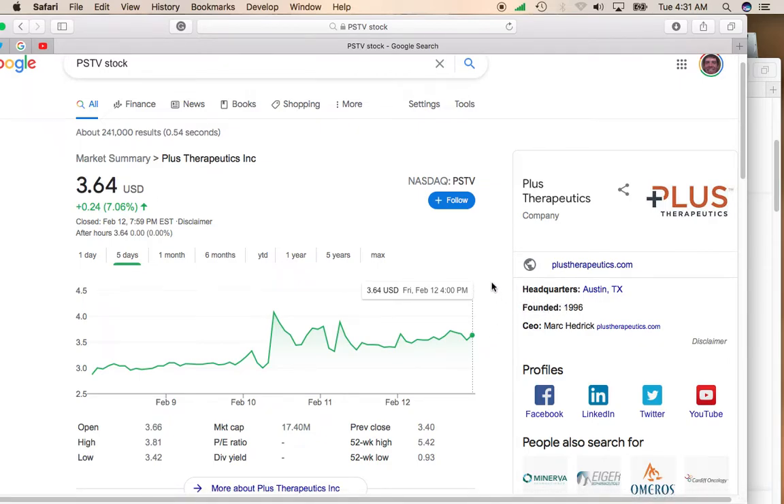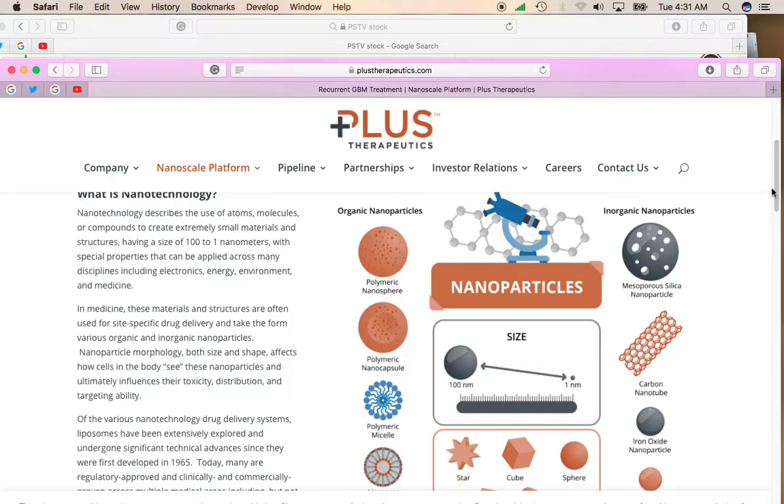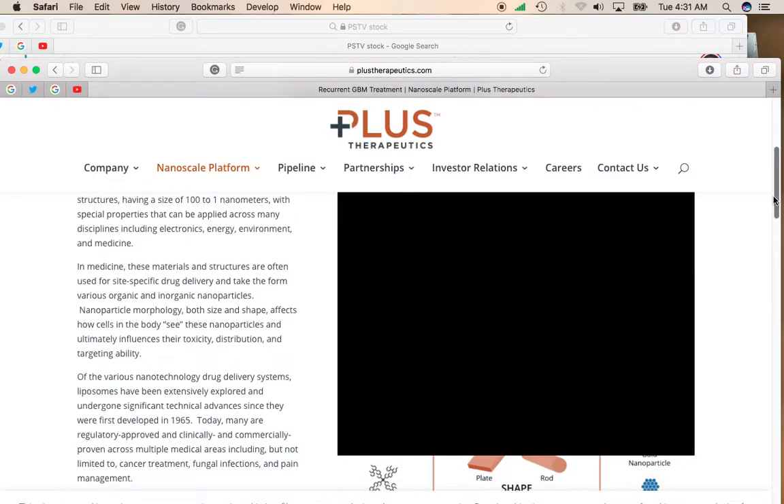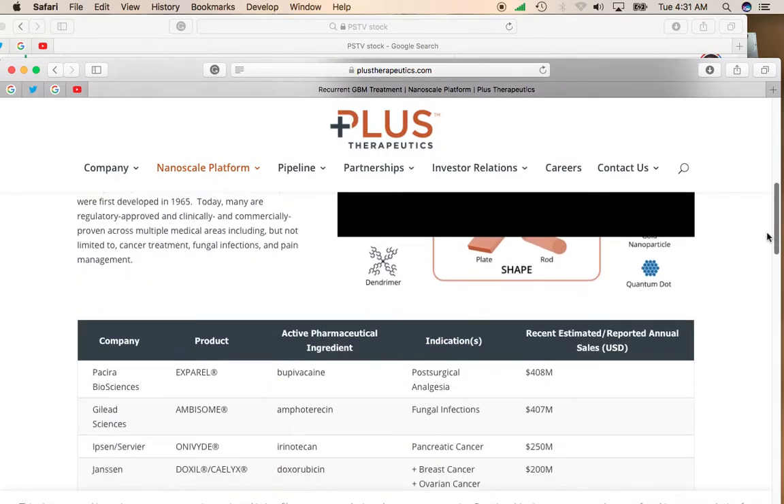One, it's a small cap stock. Two, it's a medical drug stock that seems to be doing really well. Plus Therapeutics is involved in creating therapies for cancer, specifically brain cancer, and they use nanotechnology in order to provide a delivery system for their therapies.